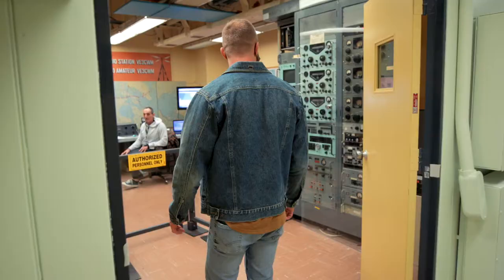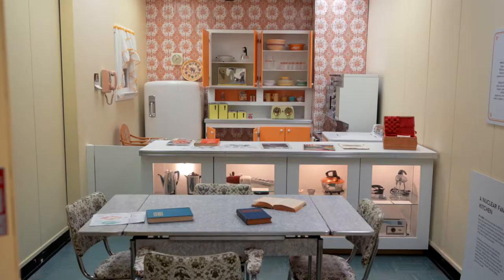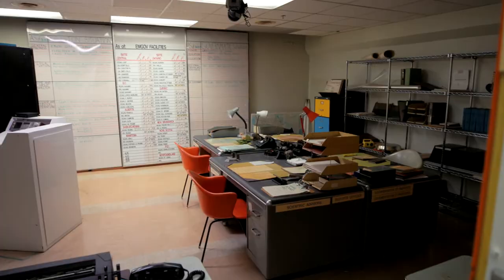As you navigate your way through the bunker, you'll see a mix of actual equipment used during the Cold War era and recreated workspaces and living quarters. It really is a blast from the past.